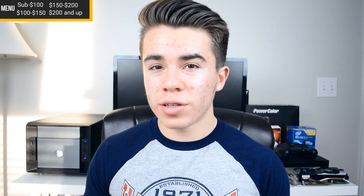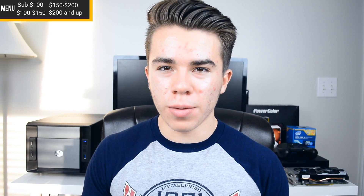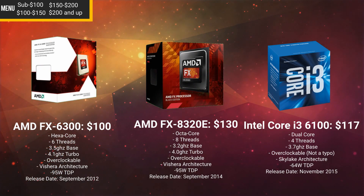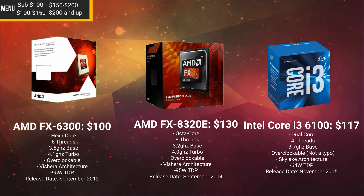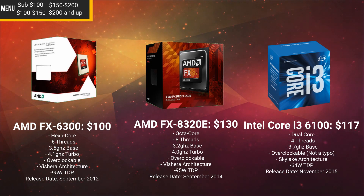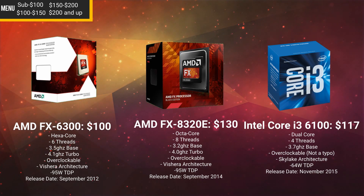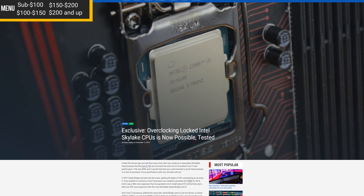Now let's talk about the best gaming CPU from $100 to $150. Three CPUs primarily stand out: the Core i3-6100, the AMD FX-6300, and the AMD FX-8320E. The FX-6300 is a 6-core processor with 6 threads at 3.5GHz and is overclockable. The FX-8320E is an 8-core processor with 8 threads, completely overclockable starting at 3.2GHz. The Core i3-6100 is the new Skylake i3 with 2 cores but 4 threads due to hyper-threading, and thanks to a new BIOS update it's actually overclockable — I've linked an article in the description confirming you can now overclock all locked Skylake processors.